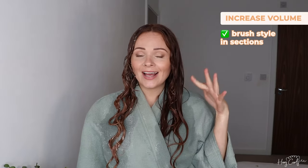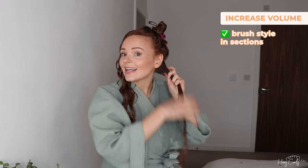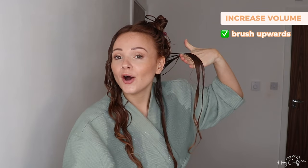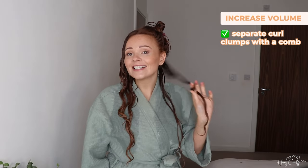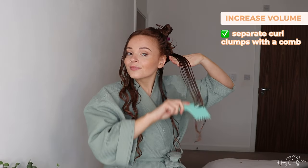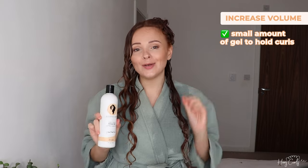On the volume side I'm going to section my hair, because that's going to allow me to brush style in sections and increase the volume. I'm sectioning off the bottom section and clipping the top out of the way. I'm going to split this section into two and brush style, focusing on lifting the roots up as I brush. Then I'm going to take a comb and separate the curl clump to make smaller curl clumps, because smaller clumps equal more volume. Then I'm going to scrunch, and apply a small amount of gel to hold it in place.